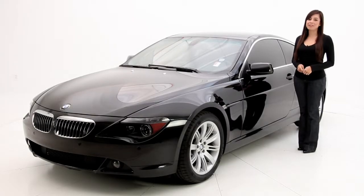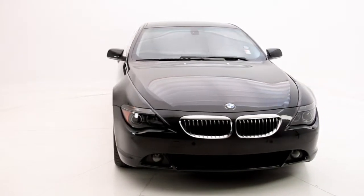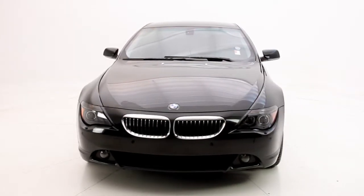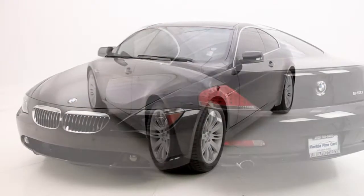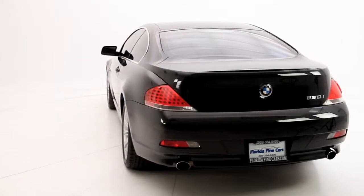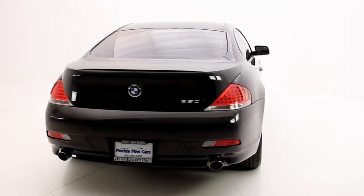Hello friends, Andrea here with Florida Fine Cars. You're looking at the 2007 BMW 650i. It has a graceful and elegant body style and delivers nimble and powerful performance with its V8 engine producing 360 horsepower. The exterior color is black sapphire with black leather interior.